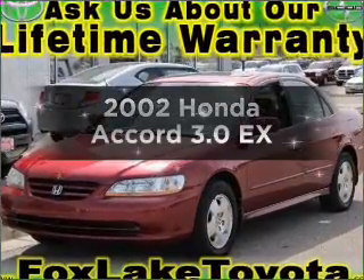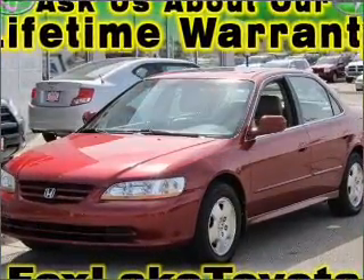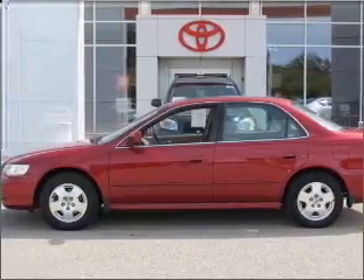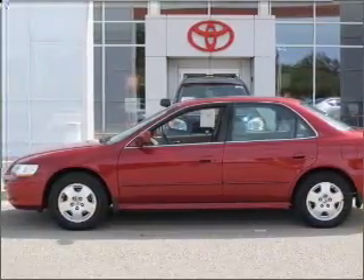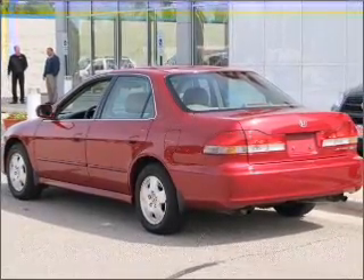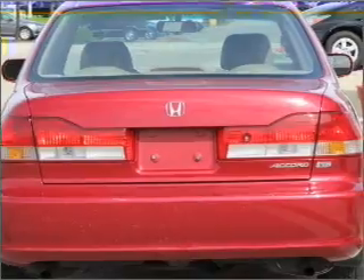Introducing the 2002 Honda Accord — everything you need under one roof with this great vehicle. With a solid six-cylinder engine that responds smoothly to its automatic transmission, premium wheels lend a distinctive appearance, and the anti-lock braking system will help deliver you safely to your destination.